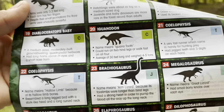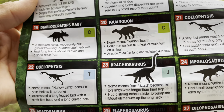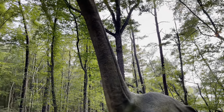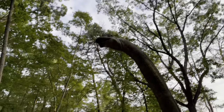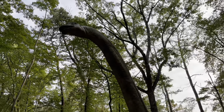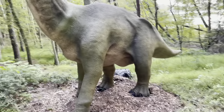Then we go to the Brachiosaurus, which means 'armed lizard' because its forelimbs were longer than its hind legs. It had a strong heart in order to pump the blood all the way up its long neck. Look at that thing — this is a small one; these things get much bigger. We're almost done!